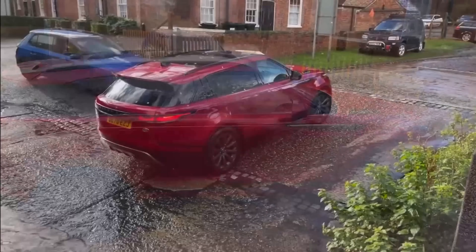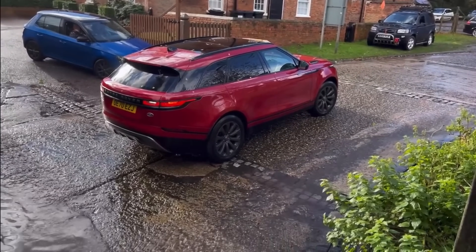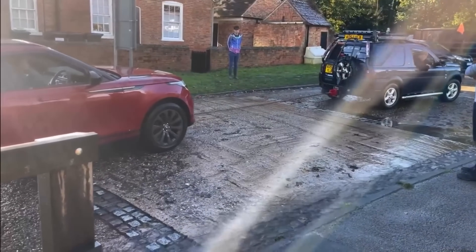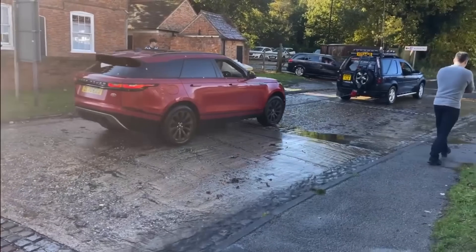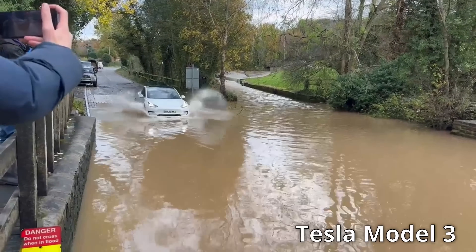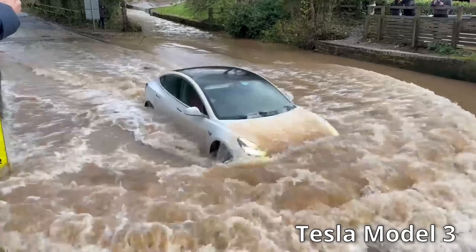That doesn't sound too healthy — I think that one might need a bit of TLC. I could watch these for hours before some bright spark points out that some of them get through. Bet an EV can't do that. Just what I was waiting for — enter the Tesla Model 3, the one people are worried about charging in the rain.